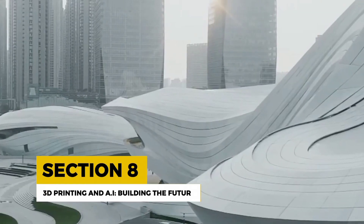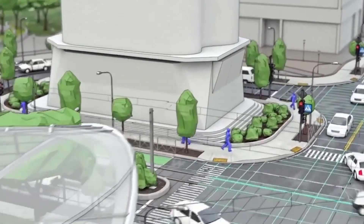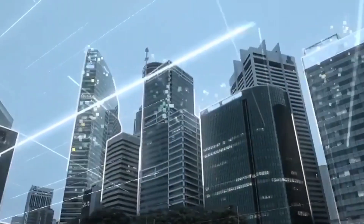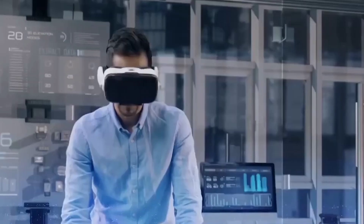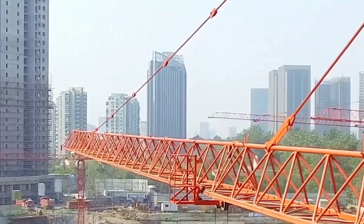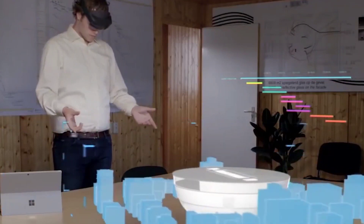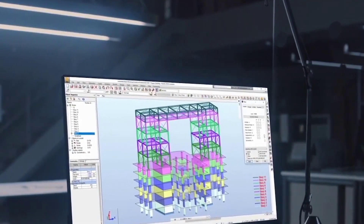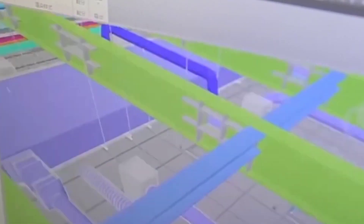Imagine a world where entire buildings are printed layer by layer like a giant 3D printer. Well, that world is already here. Thanks to AI-driven 3D printing technology, AI algorithms optimize 3D printing processes, enabling the creation of complex, customizable structures with minimal waste. Companies like ApisCore and Cobod are pioneering the use of 3D printing in construction, with the potential to revolutionize the industry by reducing costs, waste, and construction time. AI-driven 3D printing is paving the way for innovative construction techniques and a more efficient, sustainable future.